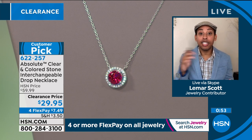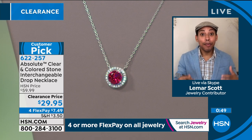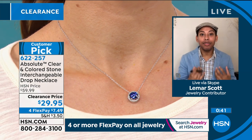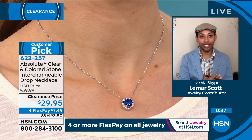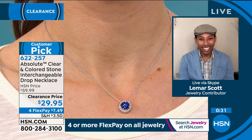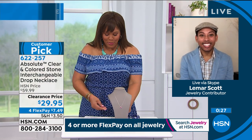You can truly wear this every single day, then switch out the gemstone depending on the color of your outfit or your mood. You have that beautiful, timeless, chic pendant in a multitude of different colors. To be able to get a four-in-one necklace for $7.49 is crazy. The reviews are bonkers — everyone loves this piece. That's why it's a customer pick.